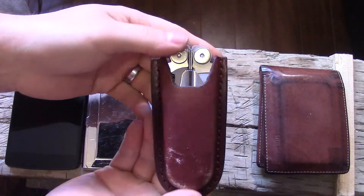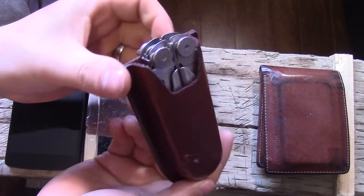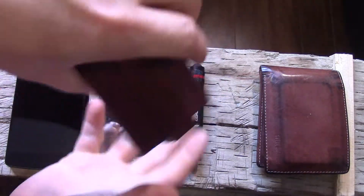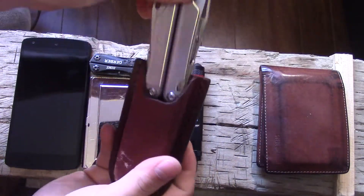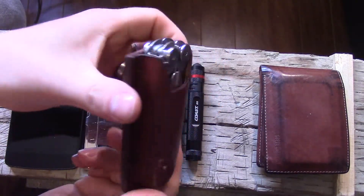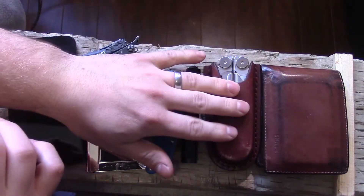The sheath was actually a snap-close sheath from a Kershaw Wildcat Ridge — sort of a Buck 110 style knife. I cut off the flap and cut out the snap area, and it makes a really tight friction fit, which I really like. I don't wear it on the belt even though it has a belt loop — I put it in my jacket pocket.